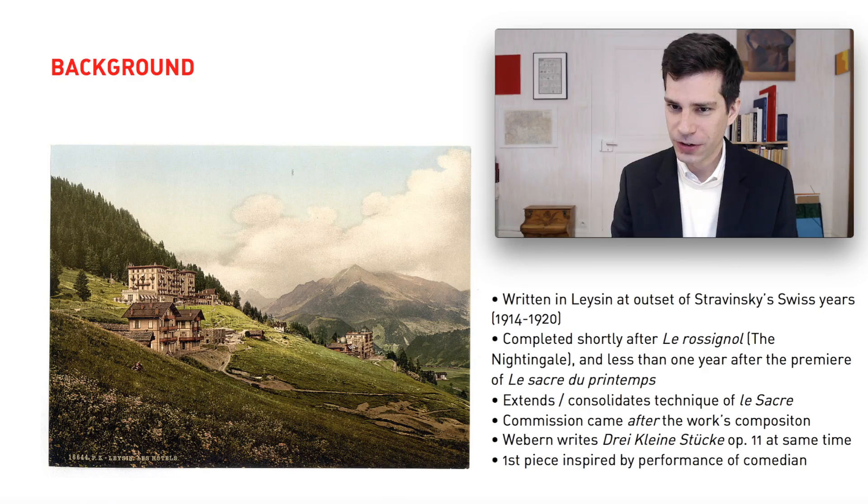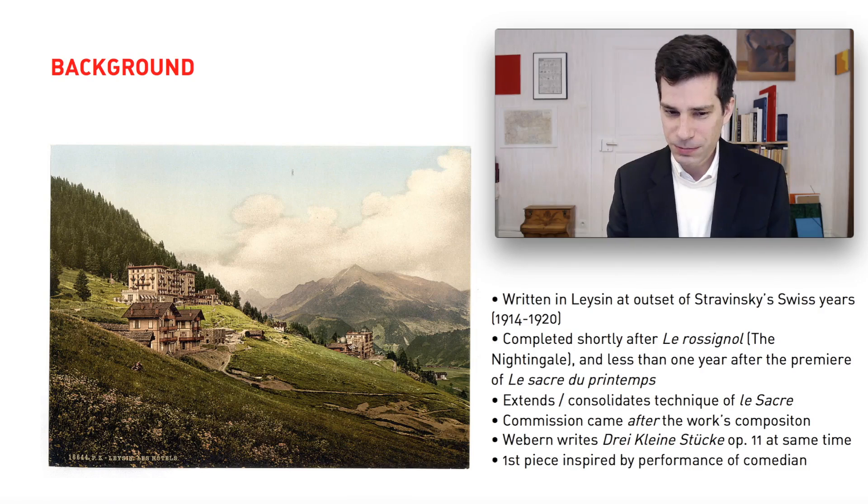They're also interesting in the perspective of Stravinsky's catalogue because he wrote them immediately after finishing Le Rossignol, an opera he wrote in a very short period of time, and also less than one year after the premiere of Le Sacre du Printemps. So this is right in the middle of Stravinsky's arguably most revolutionary period. What's really interesting is that these pieces contain all of the formal and technical qualities of Le Sacre du Printemps, but in a much more condensed format. That allows you to see the foundations of Stravinsky's compositional thinking in a very reduced format.